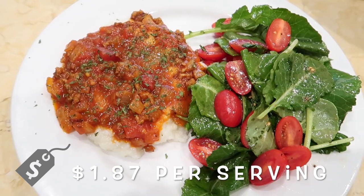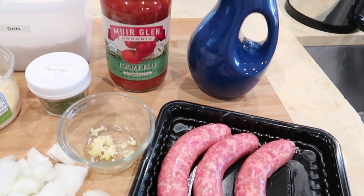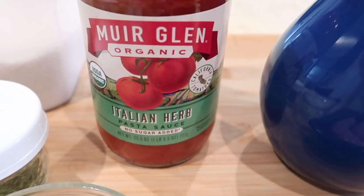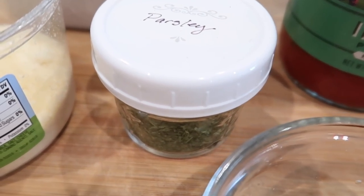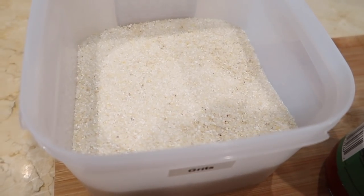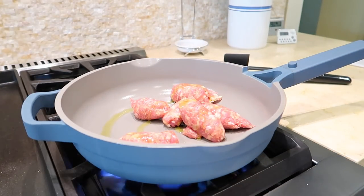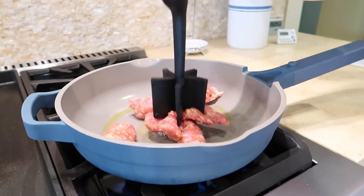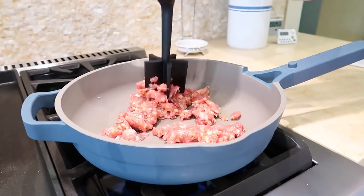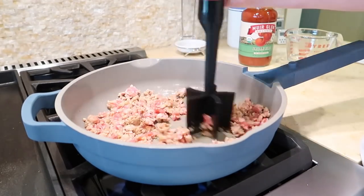Sausage ragu over creamy grits costs just one dollar and eighty-seven cents per serving. This recipe calls for three sweet Italian sausages removed from their casings, olive oil, garlic, chopped onion, about half a jar of pasta sauce of your choice, parsley, grits, and Parmesan cheese. Grits, like polenta, are ground corn — usually white corn and a bit coarser in texture. I'm from the American Southeast where grits are a traditional staple. One cup of grits serves four people and cost just 72 cents at my local grocery store.